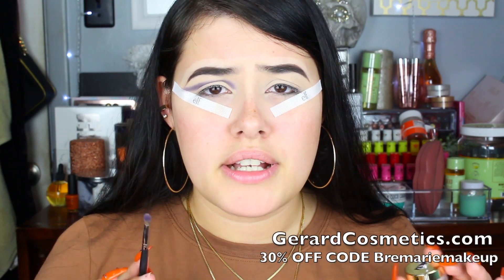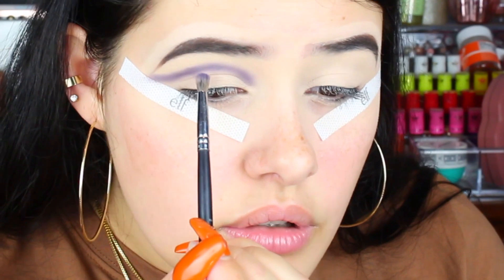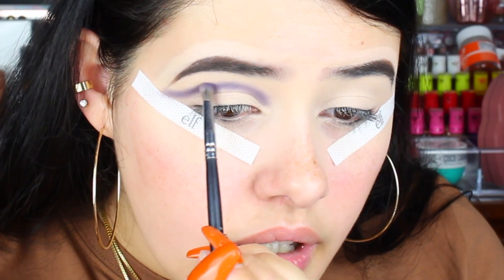I totally forgot to mention — my eye base today is this Clean Canvas Base from Gerard Cosmetics. I love this stuff so much. She used to have a medium shade which was too dark for me, but she came out with the fair shade and it's actually perfect because I like my base a little lighter. I do have a discount code — I'll put it somewhere in this video if you guys want to use it. It will help me out and also help you save some money. If you want to try it for yourself, I definitely recommend it. So just building up that color.